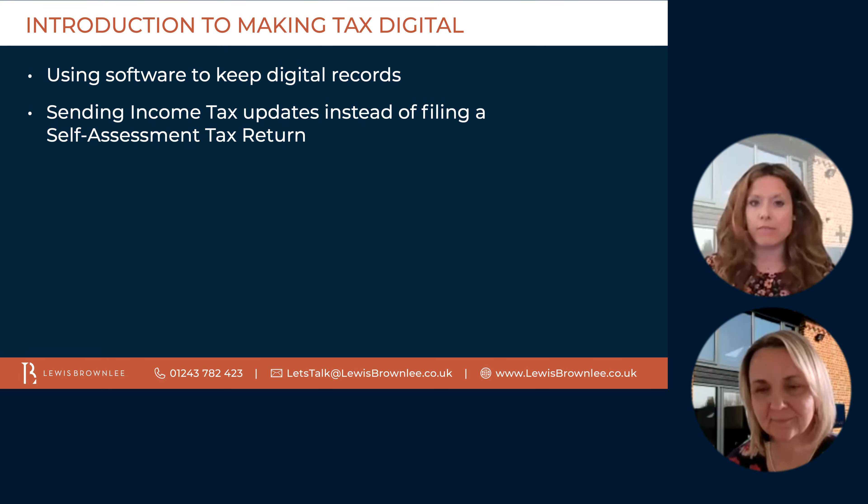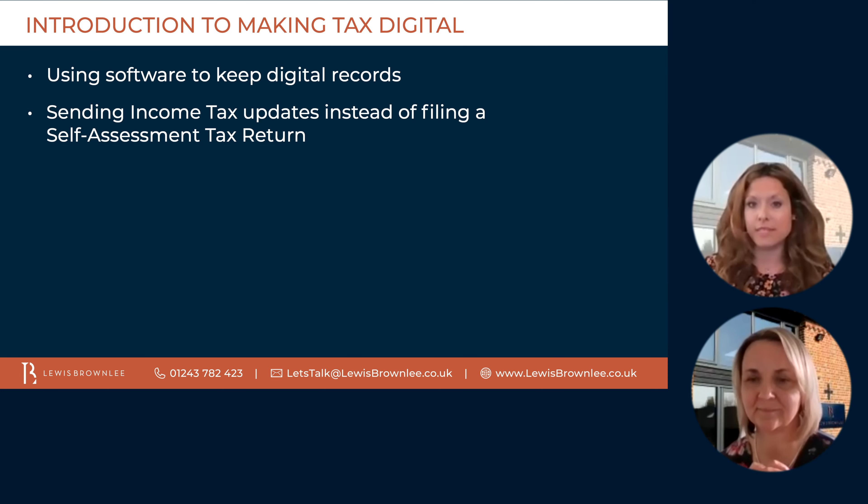Over recent years, people have begun to do more and more things online, and this has become even more relevant over the last year with the restrictions in place due to COVID-19. Making tax digital involves taking the next step to keeping your business records digitally. It will help taxpayers and businesses get their taxes right and keep their records correct. Making tax digital for income tax is a new way of reporting earnings to HMRC, involving using software to keep digital records and send income tax updates instead of filing a self-assessment tax return.